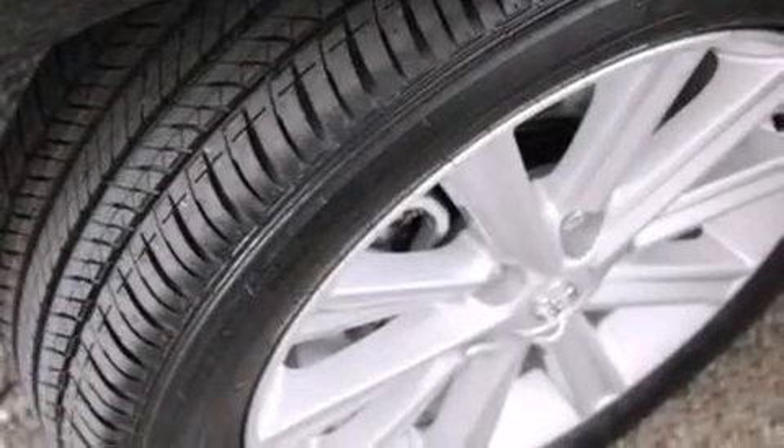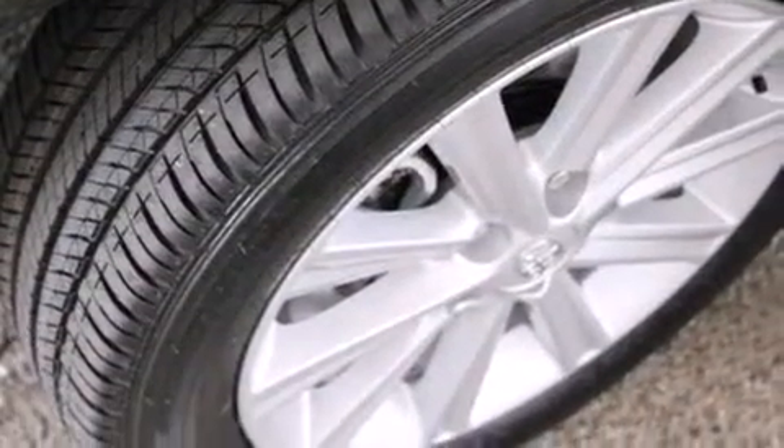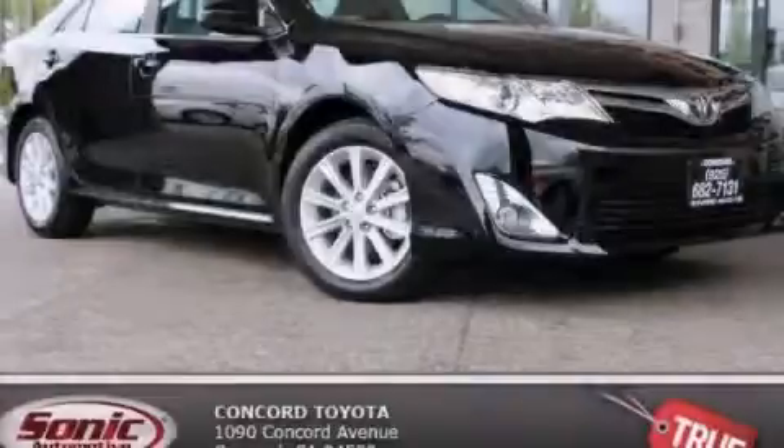With an EPA estimated rating of 30 miles per gallon on the highway, this vehicle is clearly a fuel-efficient choice. Contact us today to arrange your test drive.